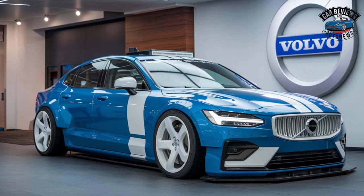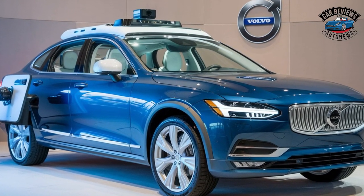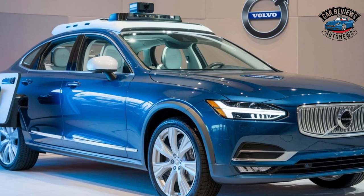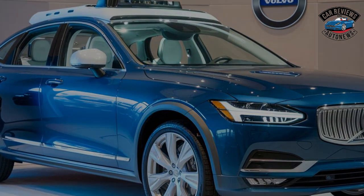Spacious interior: Inside, the cabin boasts a spacious and refined atmosphere, with high-quality materials and meticulous attention to detail. Ample legroom and cargo space enhance comfort for both drivers and passengers.